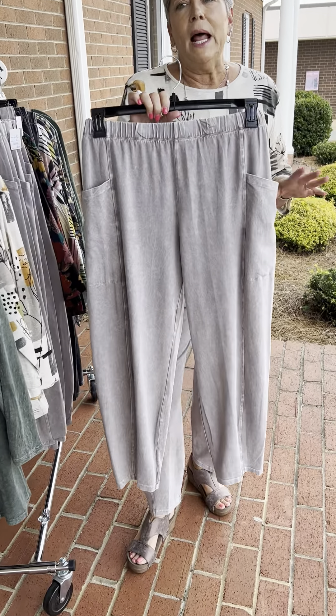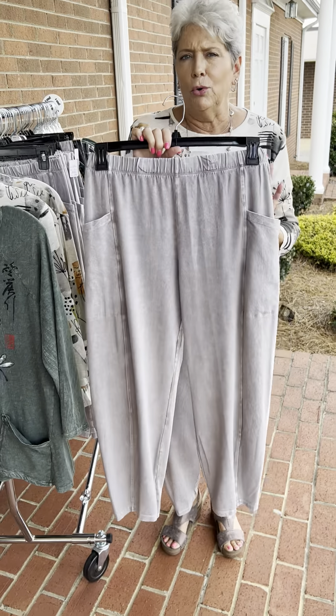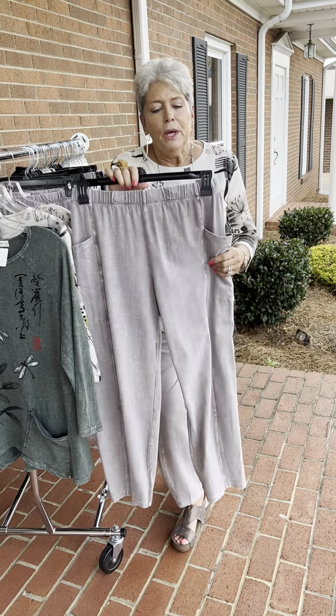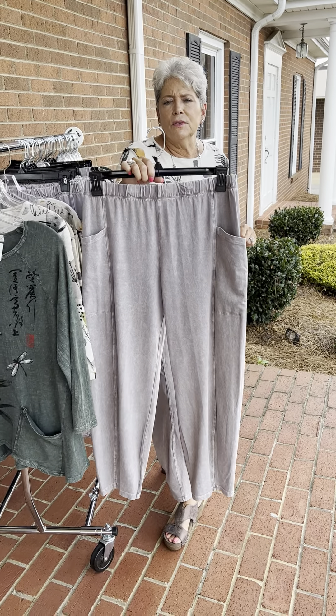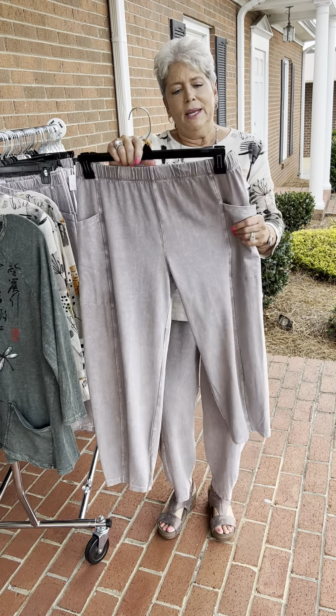We reordered this pant five times, but only one time did we reorder twice in a color. We had it in white and in denim blue, but this is their Slate color — and I don't know why, because it's more taupe than it is gray.